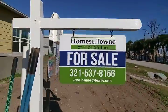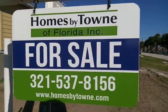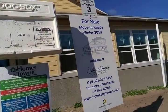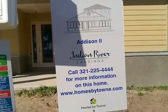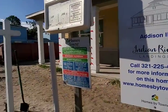It's by homesbytown.com. Go to homesbytown.com. Actually, this will be ready this year. We'll be right back.